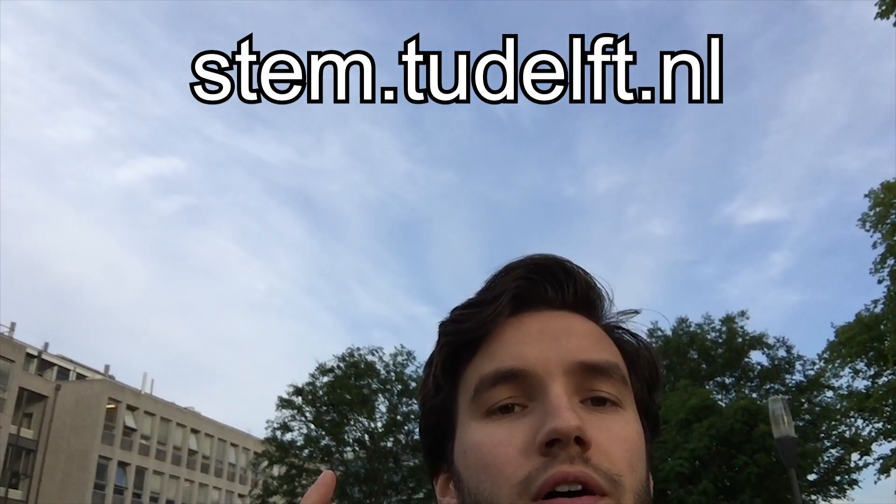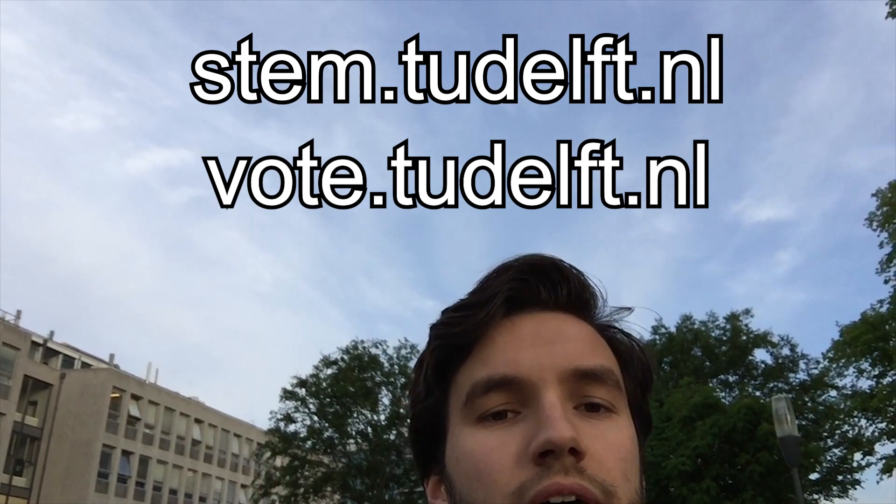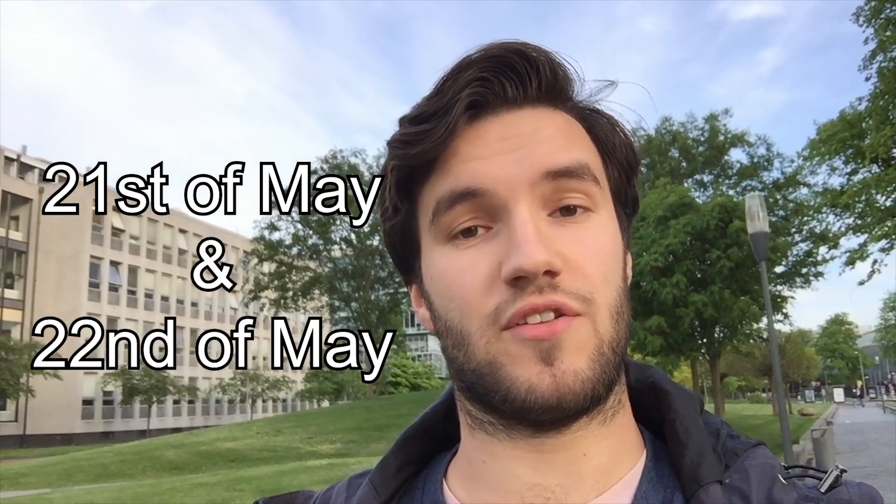Voting is also very easy. You can vote by logging in with your net ID on the webpage stem.tudelft.nl or vote.tudelft.nl on the 21st and the 22nd of May. The only thing you have to do is decide who you are going to vote for. On the same website you can also vote for the faculty student council on the same dates.